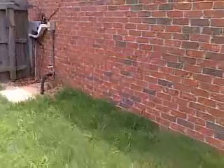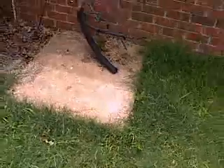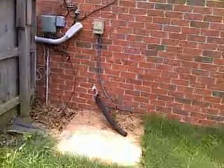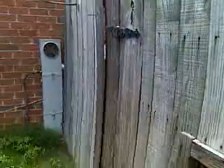The outside AC unit needs to be replaced. The new owner is going to have to get an electric meter.